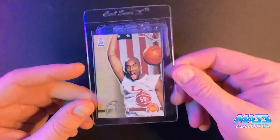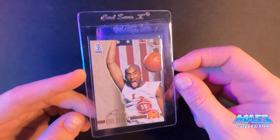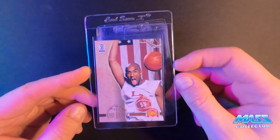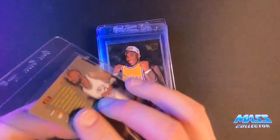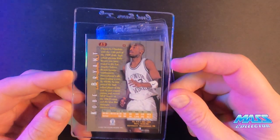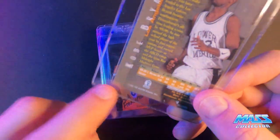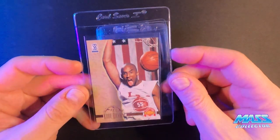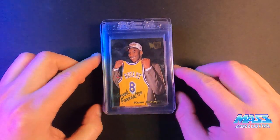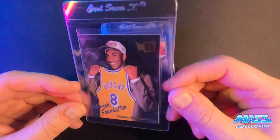Kobe Bryant's Scoreboard autographed basketball series — first round draft pick number 13. He's got his high school jersey on. This one I pulled out of the pack when I was in college. You can kind of see a little bit of something there, but that's pretty much all that's wrong with this thing.